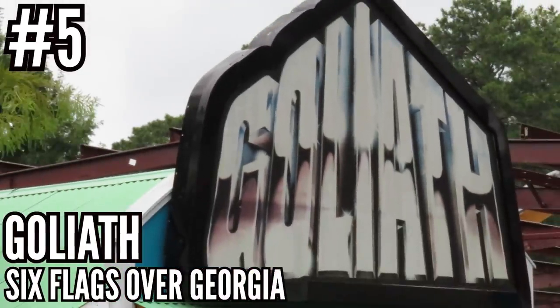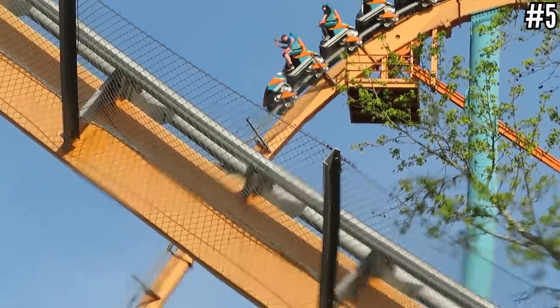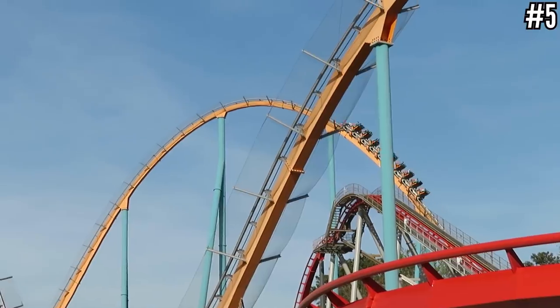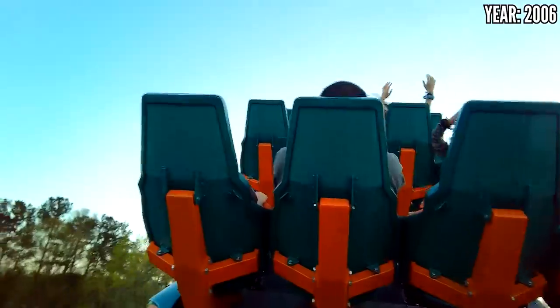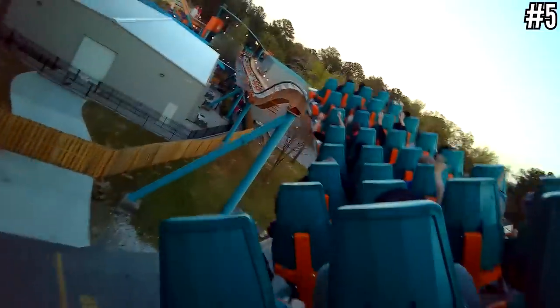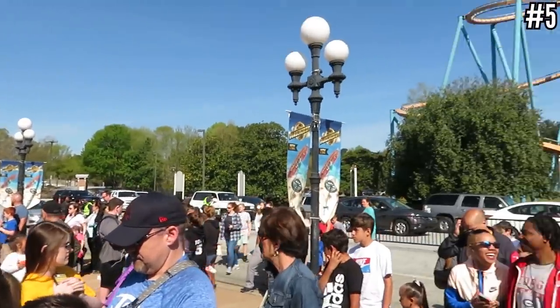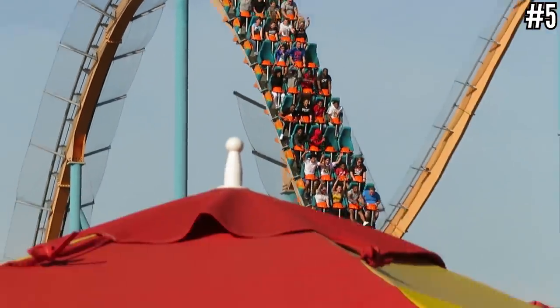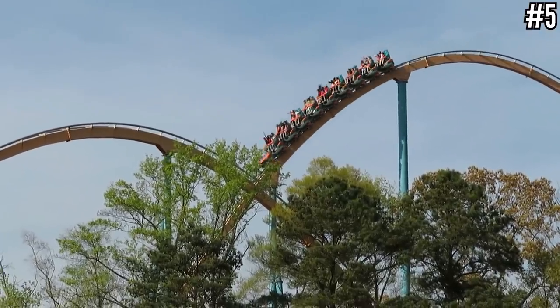Number 5: Goliath at Six Flags over Georgia. This one was criticized for not being a real hyper since it stands 200 feet tall but the drop is only 175 feet. But what it does with that drop puts it in the upper tier. I love how this coaster leaves the park, goes over the road, and keeps tossing you out of your seat in the grassy area next to the park, before going into an intense downward helix to turn itself around, ending with a bunch of small and powerful airtime hills. It has possibly the most intense moment on any B&M Hyper with that helix, and those small airtime hills at the end are kind of unusual for B&M Hypers. There's nothing conventional about this one, and I like it.